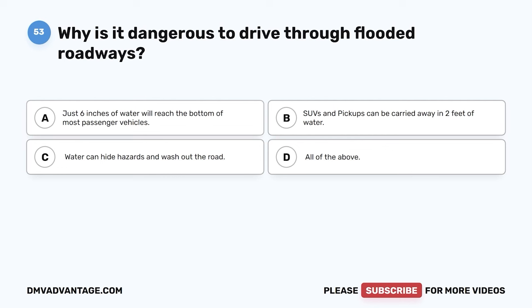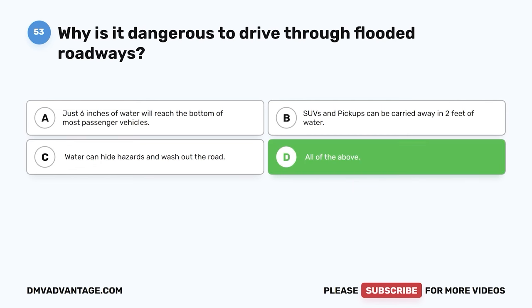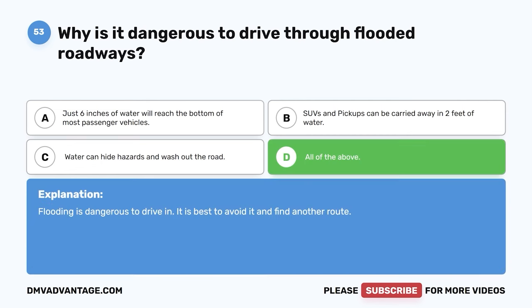Question fifty-three. Why is it dangerous to drive through flooded roadways? A. Just six inches of water will reach the bottom of most passenger vehicles. B. SUVs and pickups can be carried away in two feet of water. C. Water can hide hazards and wash out the road. D. All of the above. The correct answer is D, all of the above. Flooding is dangerous to drive in. It is best to avoid it and find another route.